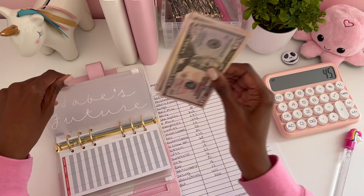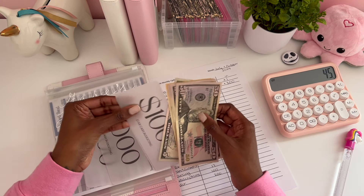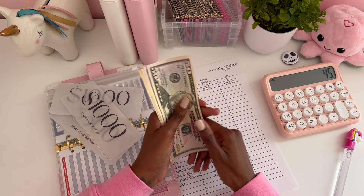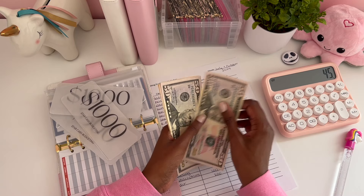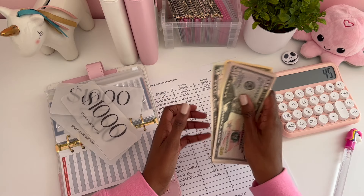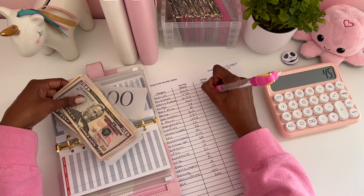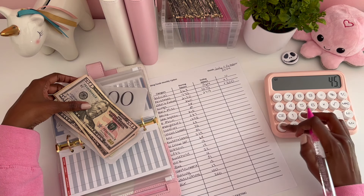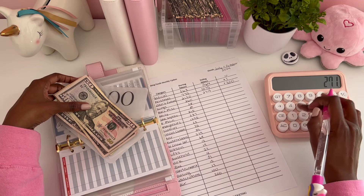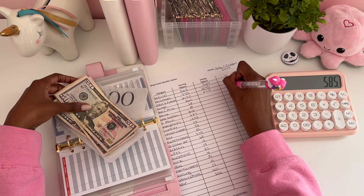For my son's savings, we have $2,500 plus — counting it out — $2,715, with a difference of $2,715 minus $2,130, which equals $585.